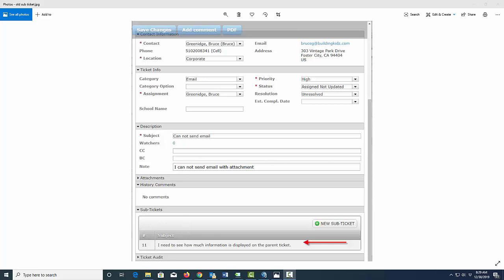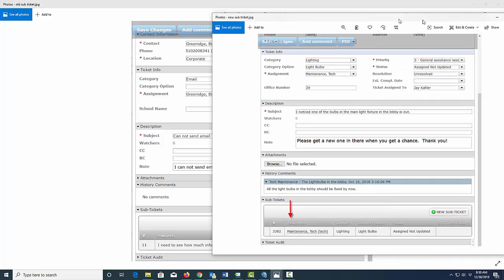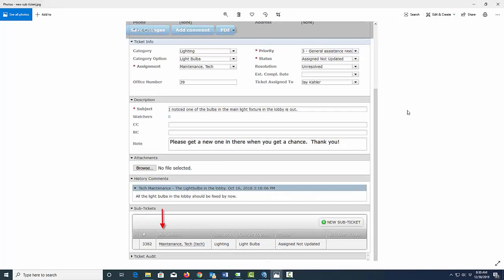With the new version in 11.5.4, you will see additional information. Now it's going to show the ticket number, who it is assigned to, the category, the category option, the status, and the estimated completion date.